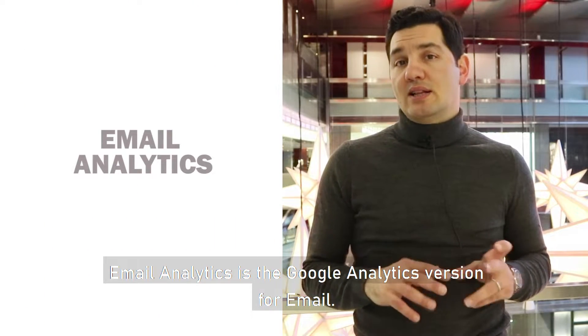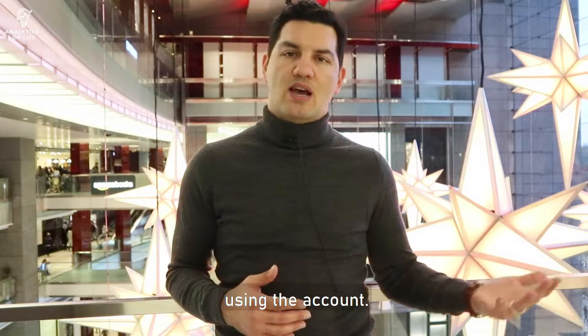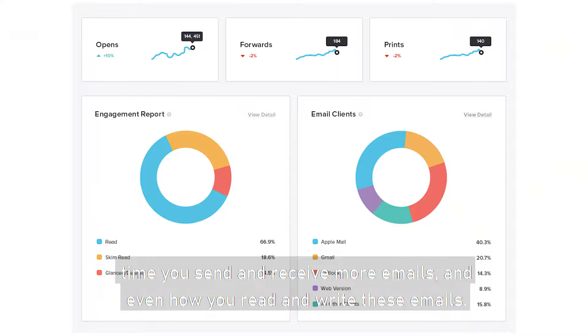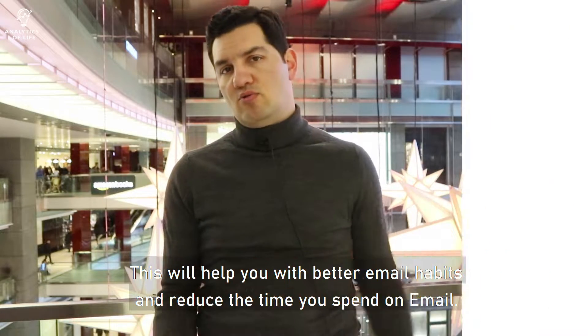Email Analytics is the Google Analytics version for email. This tool gathers all the data in your Gmail account and helps you analyze how you've been using the account. With this, you'll know who you get the most emails from, who you send to the most, the time you send and receive more emails, and even how you read and write these emails. This will help you develop better email habits and reduce the time you spend on your email.